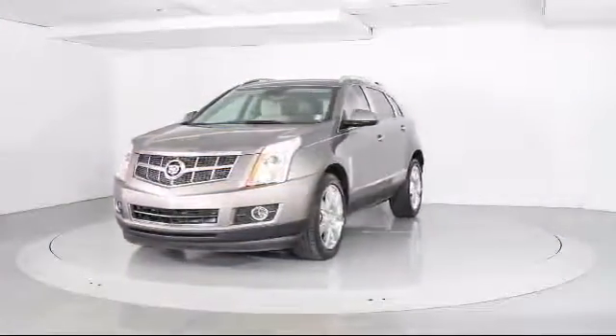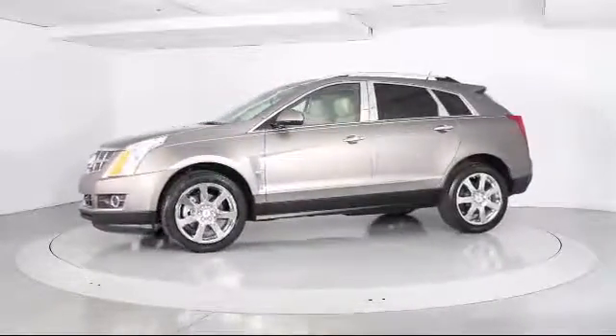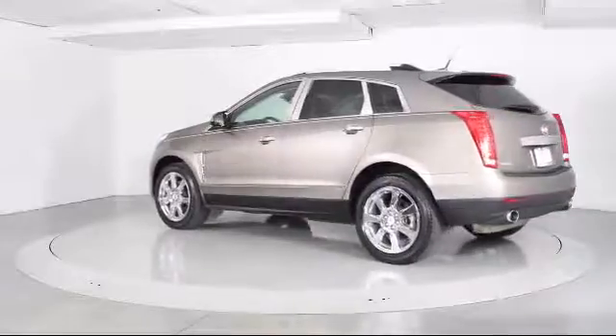And comes equipped with Steering Wheel Controls, Moon Roof, Navigation System, Heated Front Seats, Xenon Headlights, Roof Rack, Sirius XM Satellite Radio, and Alloy Wheels.